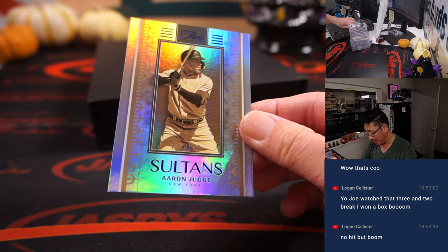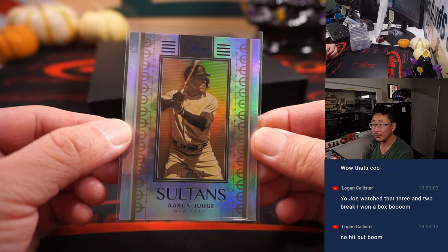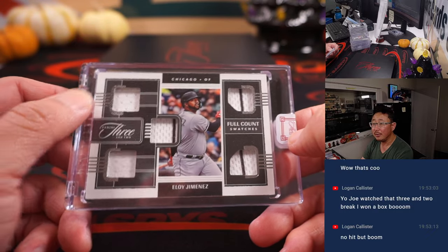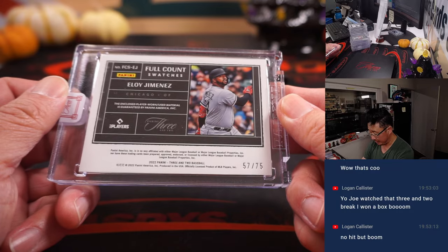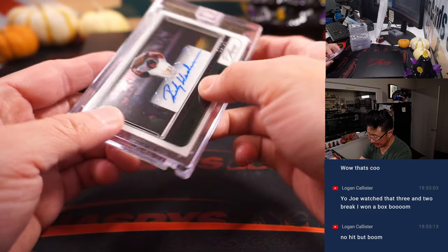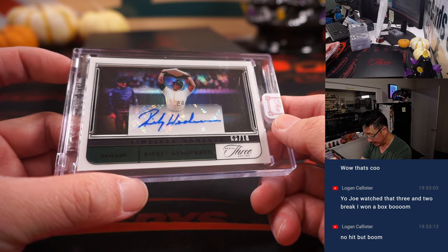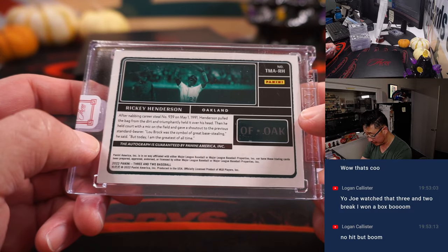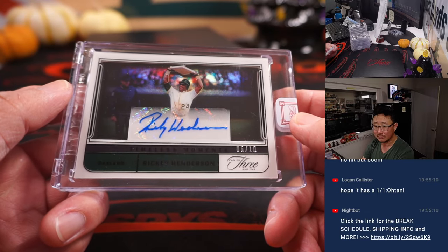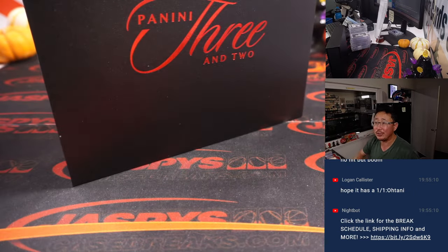And then we've got Sultans — Aaron Judge, 112 out of 150. Where does he end up? Free agent. The relic is Eloy Jimenez, Three and Two full count swatches, 57 out of 75 for Ryan Harold and the White Sox. And the autograph is the Man of Steel, six out of ten, Timeless Moments — Jonathan Kent, Oakland A's. And there you have it, boys and girls — a nice break of three and two in the books.